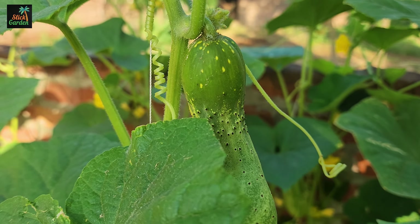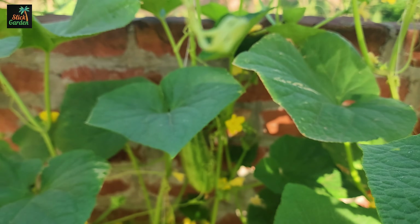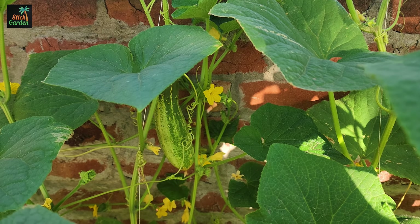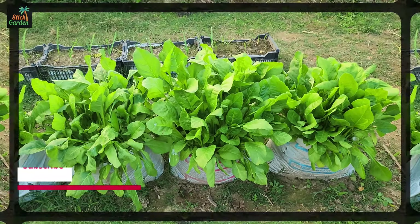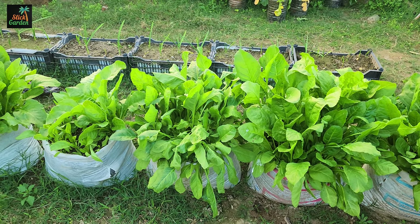Number 5: Green Beans. Bush varieties of green beans, such as Provider, Contender, or Blue Lake, don't require trellising and produce abundant yields. They're perfect for small spaces and provide a steady harvest throughout the growing season.